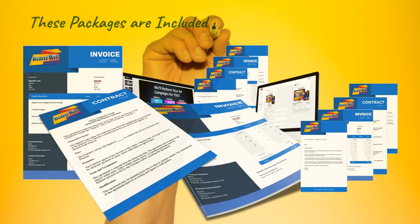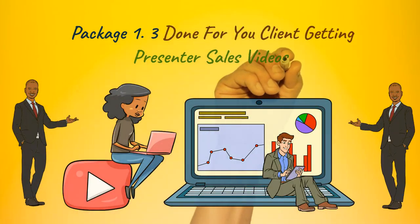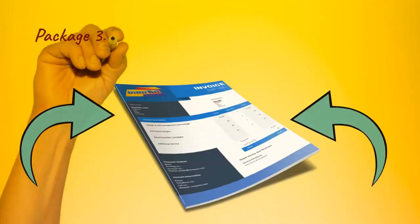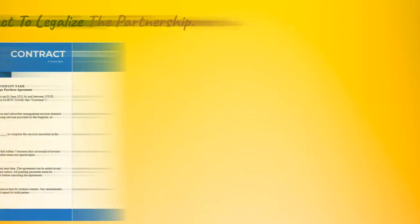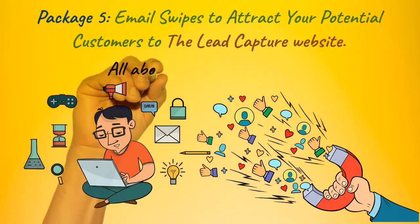These packages are included in the Banar Kit agency kit: Package 1 — 3 done-for-you client-getting presenter sales videos. Package 2 — a specialist sales presentation. Package 3 — a billing template to invoice your clients. Package 4 — a work contract to legalize the partnership. Package 5 — email swipes to attract your potential customers to the lead capture website.